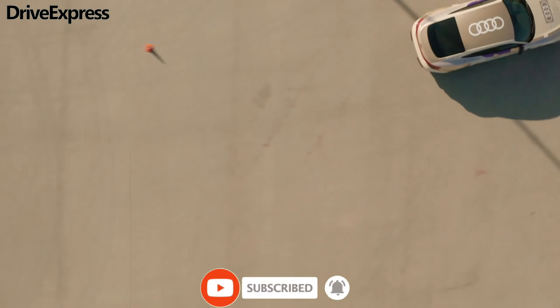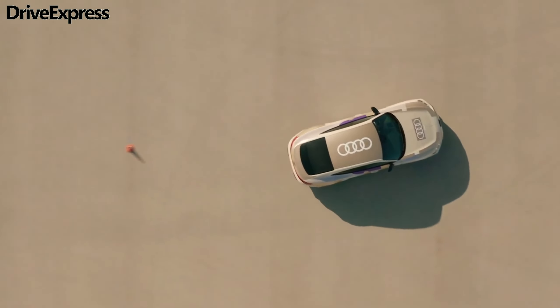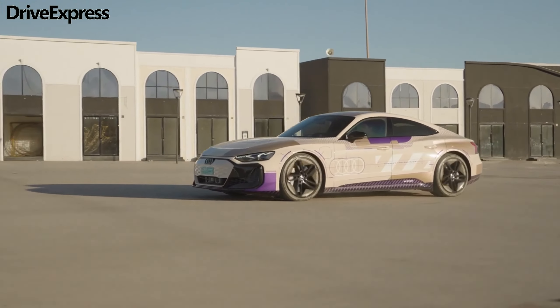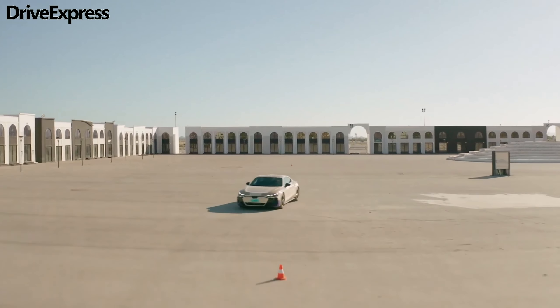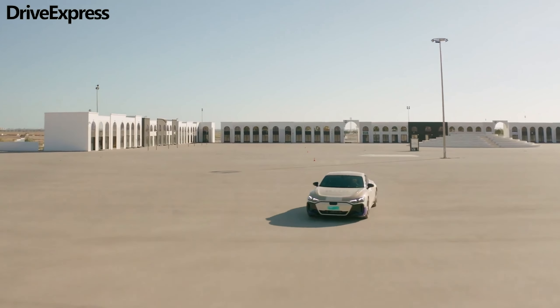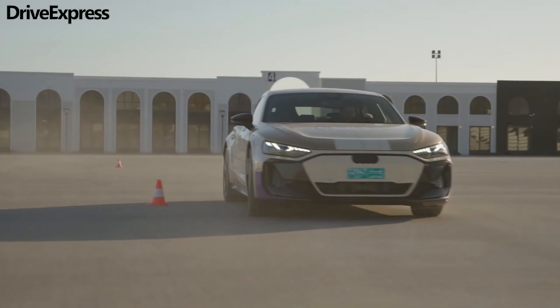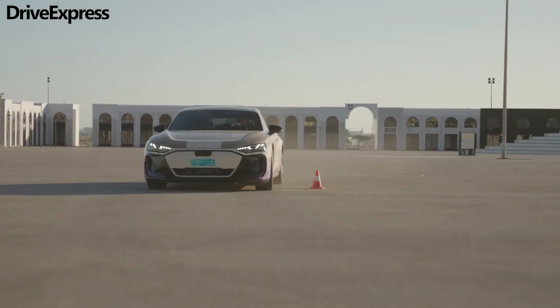Besides sharing revealing photos of the Audi e-tron GT prototype next to the Ducati Panigale V4R superbike, the automaker didn't get into specifics about the mechanical and technological upgrades, which are expected to be more significant. Judging from the recently updated Porsche Taycan, the Audi e-tron GT will come fitted with more powerful electric motors.